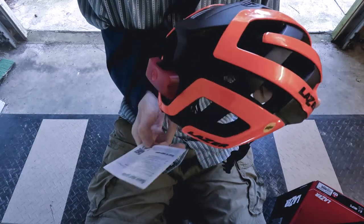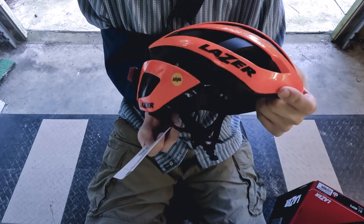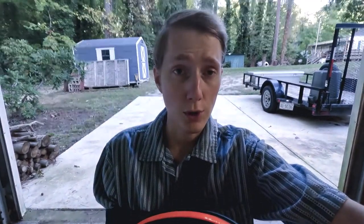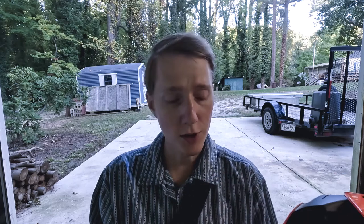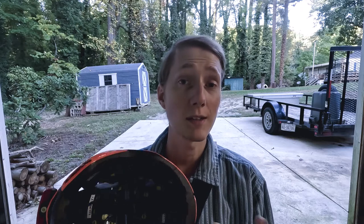It was nice of them to throw that light in with the new helmet. So this is the old helmet — I might make a lampshade out of it. I'm thinking about making a lamp out of bike parts and somehow making this the lampshade. Let me know what you think — drop it in the comments. Maybe how you would upcycle it.